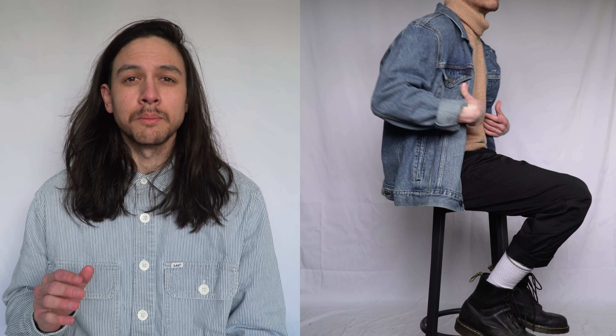The pants I'm wearing are actually really stretchy. They have a relaxed wide leg that tapers slightly towards the ankle. I've also cuffed them slightly to show off the boots — I've got my Doc Martens 1460s here. By far one of the most versatile boots you can buy; if you haven't got any yet, get some.